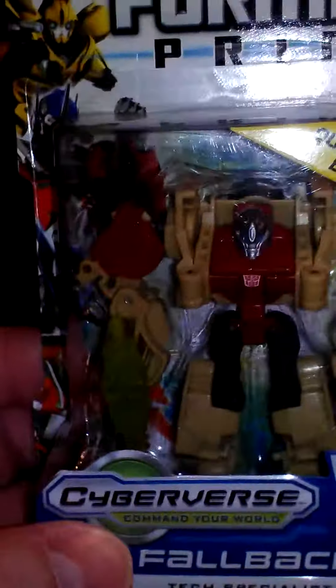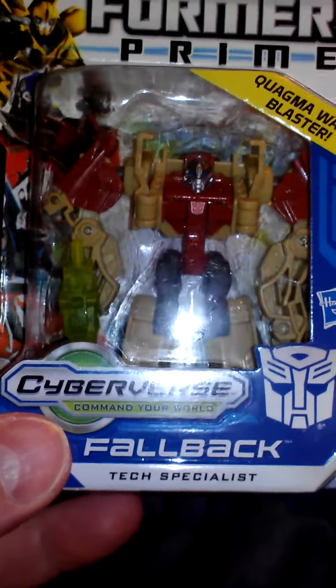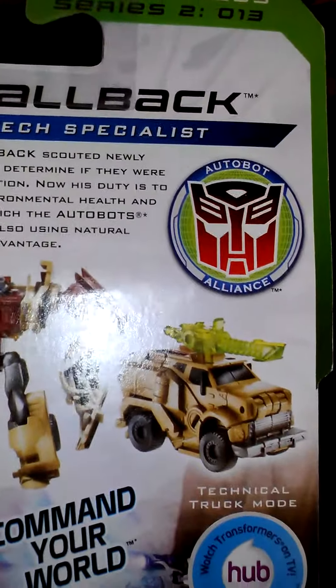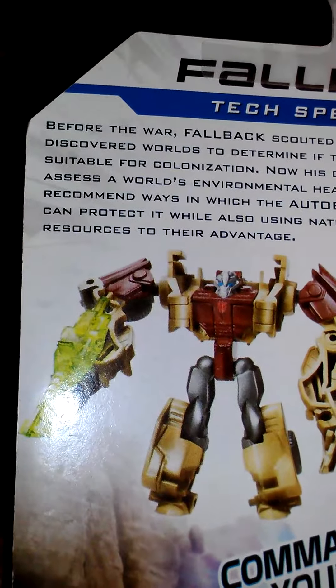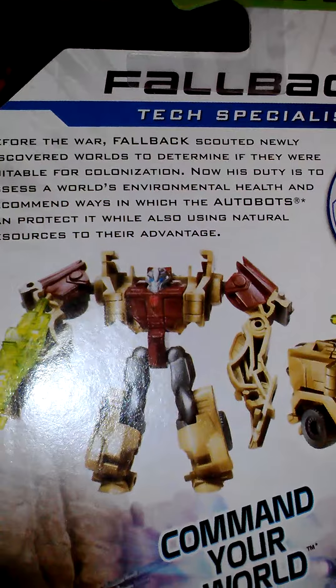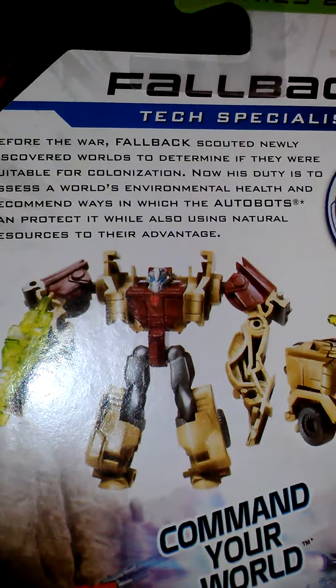I get so many of these all the time. I guess Fallback was in the Reveal the Shield line deluxe class — a different car, but that's what it looks like. The other one is the Decepticon — it's the same thing, but it's blue. It's quite articulate too. It might even mention the other guy on the back of this card here. Maybe not. Nope.